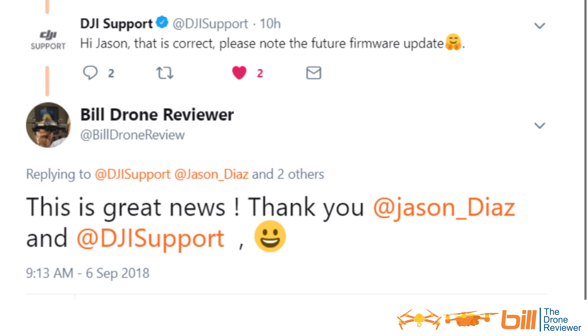And then my response to Jason and DJI support: 'This is great news. Thank you, Jason Diaz and DJI support.' That is fantastic news and a very wonderful response from DJI support.